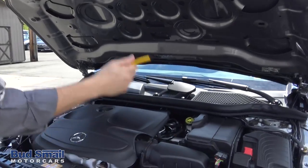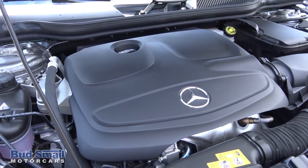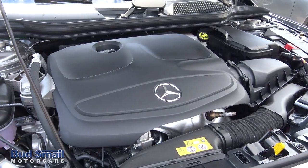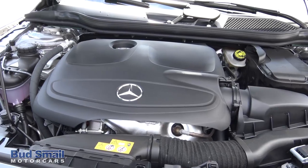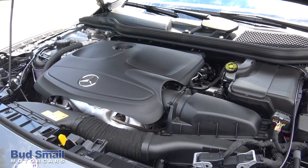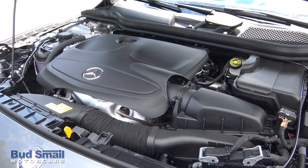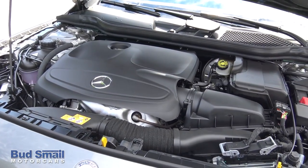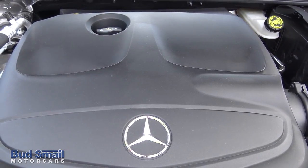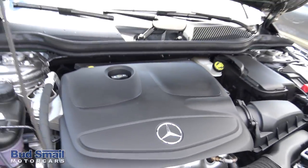Let's take a look under the hood. Nice big engine. Reading off the sticker: 2.0 liter inline four turbo engine, 208 horsepower, 258 foot-pounds of torque, 7G Tronic 7-speed automatic transmission, Eco start/stop, all season tires, 4MATIC all-wheel drive with 23 city, 31 highway for a combined fuel economy of 26 miles per gallon. Nice looking engine.